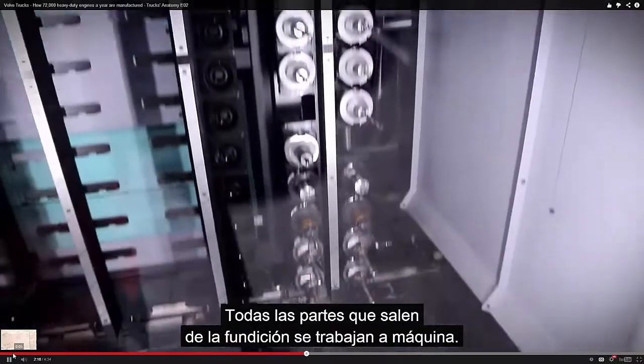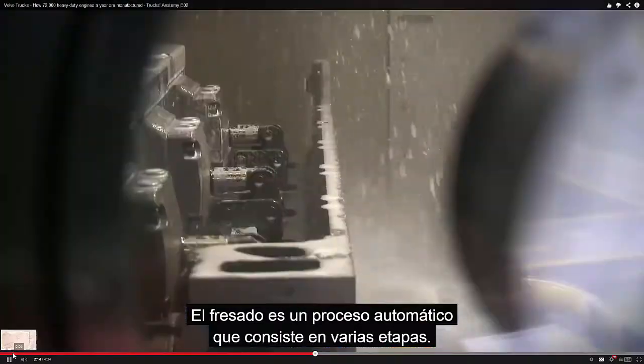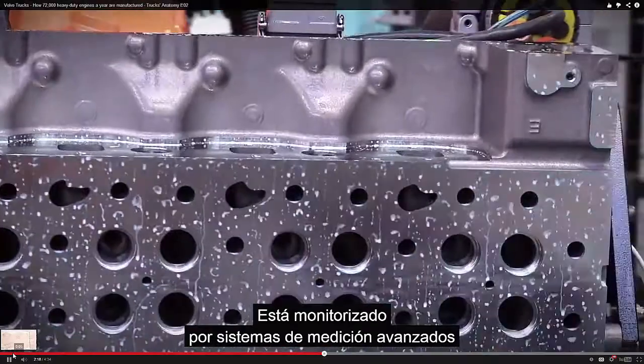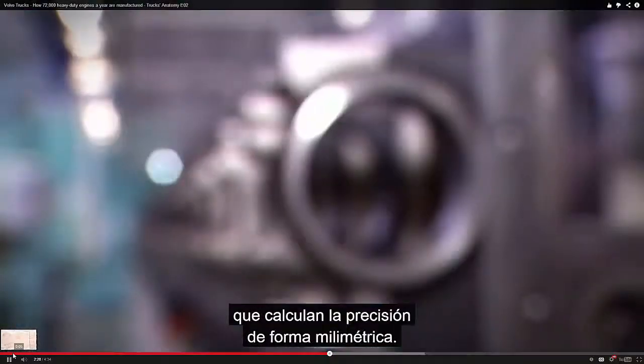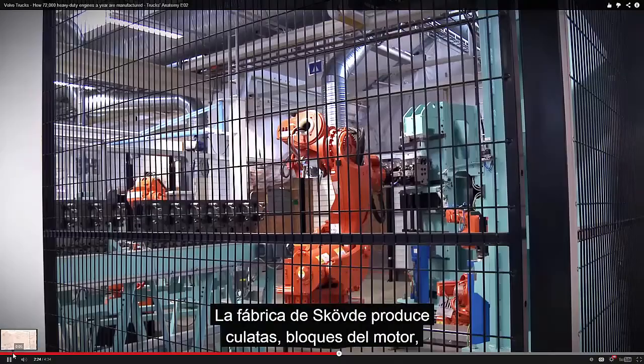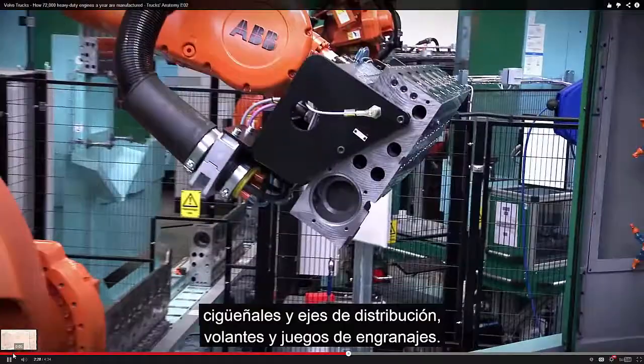All the parts that leave the casting need to be machined. The machining process is highly automated and consists of several steps and it's under constant monitoring by advanced measuring systems that measure accuracies to a thousandth of a millimeter. The plant in Skövde machines cylinder heads, engine blocks, cranks and camshafts, flywheels and gears.